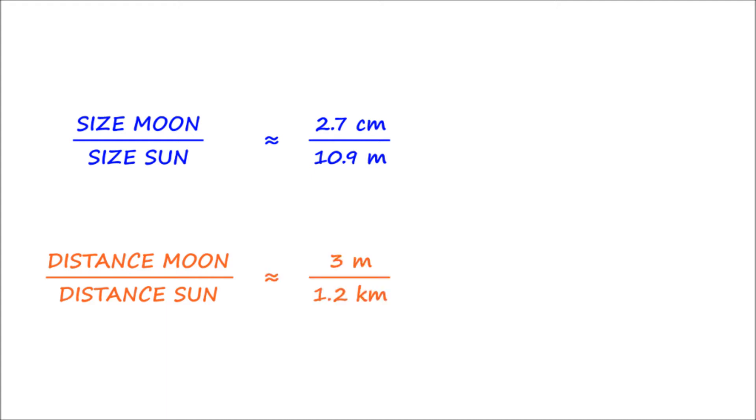We can rewrite these using the same units. 10.9 meters is 1090 centimeters, so we have 2.7 over 1090. 1.2 kilometers is 1,200 meters, so we have 3 over 1,200.